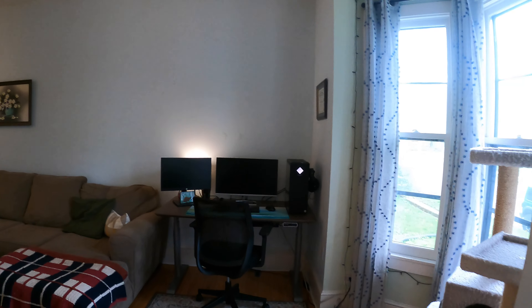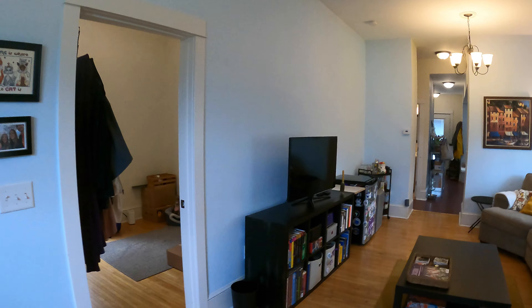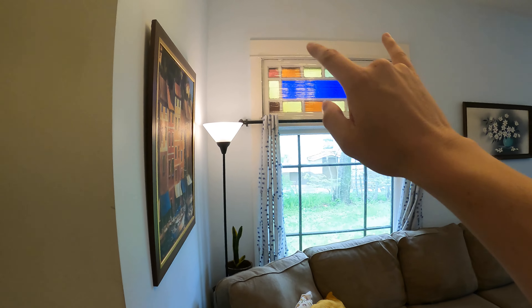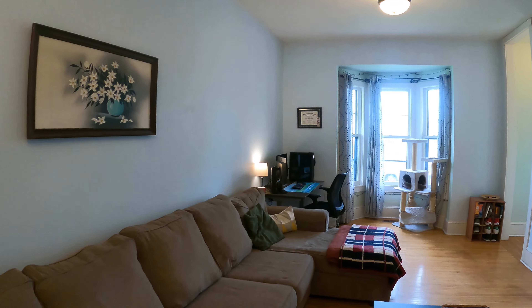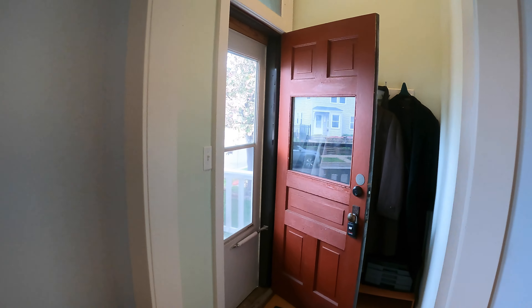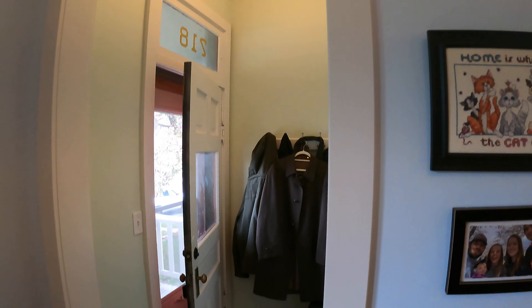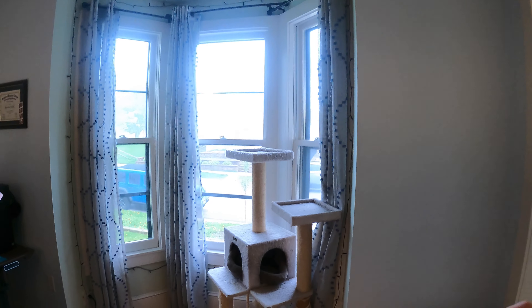Upon entering, you come into this nice open living room. Really tall ceilings — at least 10-foot ceilings for sure — which makes this home feel much larger. There's some cool stained glass up there, too. Front bay windows right there. They've got a huge couch, desk, TV, and entertainment system over here. Upon the entryway, there's also a nice little spot to put some shoe and coat racks. There's a cool letterhead up there with the numbers for the unit.